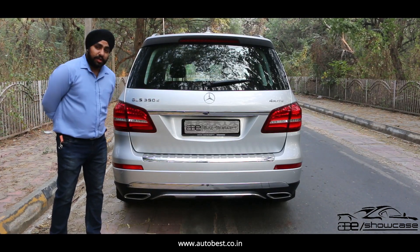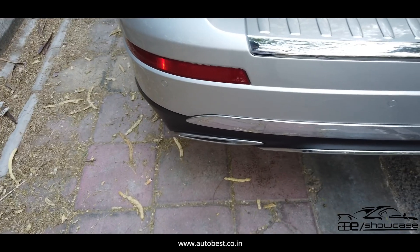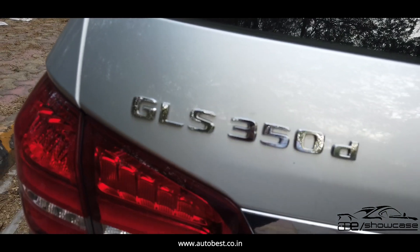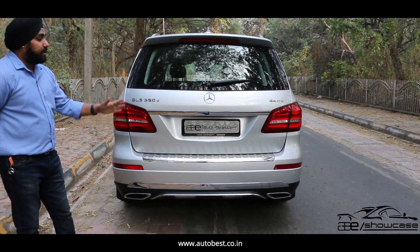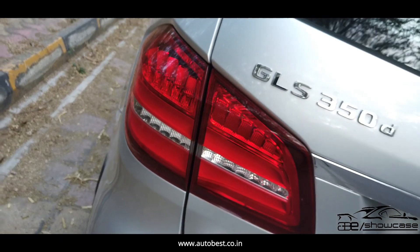Now we show the rear portion of the car. We can see the proper bulk in the rear. We get a dual-tip exhaust. Look at the badging — it is intact, and the Mercedes logo is intact. The paint quality is neat and clean without any scratches or dents. If we talk about the tail lamps, they are properly working and the glass is neat and clean.